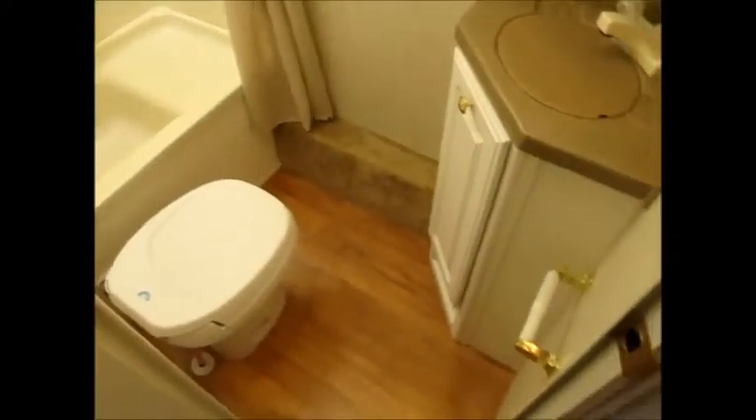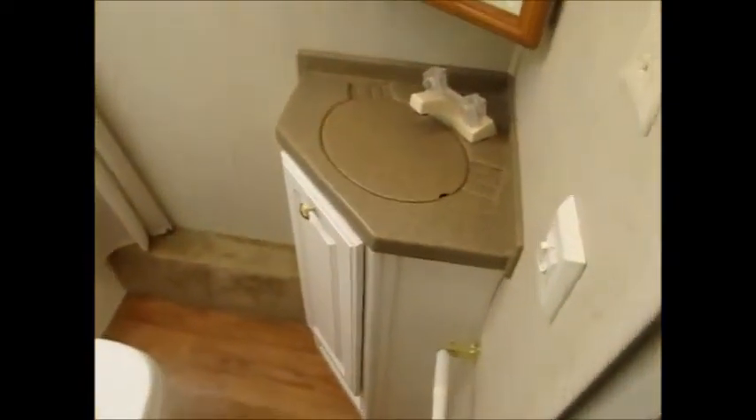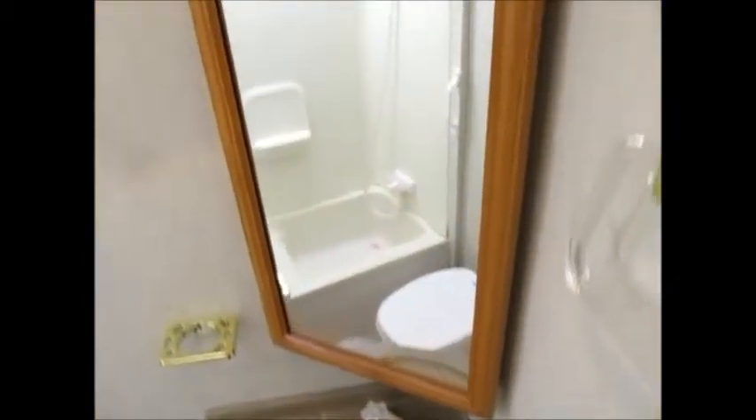The ceiling height in here is excellent — it's got to be almost seven feet, which is really nice. You can see you have your sink and medicine cabinet here to the right. For a small camper, it has a nice-sized bathroom — it's no problem getting in here and moving around. You have the tub and shower combination right here. It's just really nice.